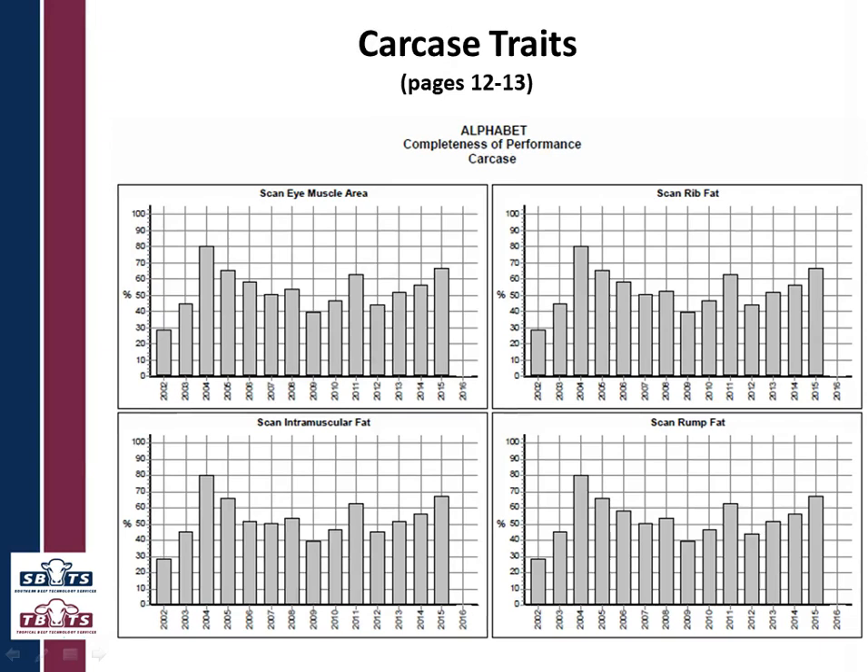Now we're on to carcass traits — there are four graphs here. Quite often these four graphs are identical because when you get the scanner in, they measure all four traits at once, so you would expect the same animal to have all four traits done.